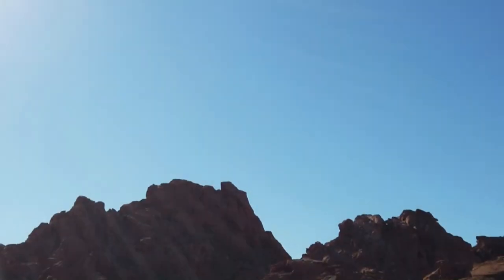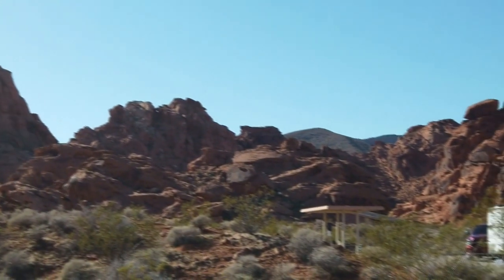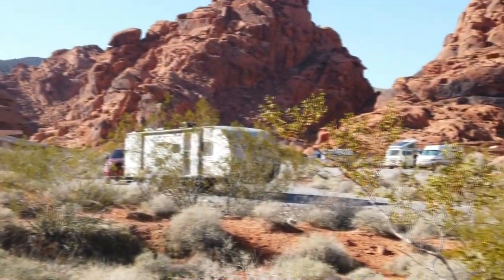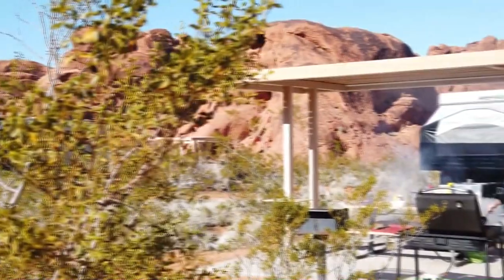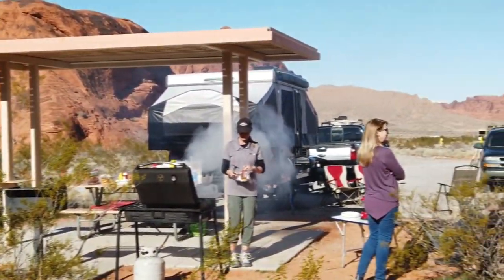This park features two campgrounds with a combined total of 72 units. Each of them offers shaded tables, grills, and restrooms. There are also RV hookups available at select sites. One of the park's best features is that it is open to camping and day use seven days a week, 365 days a year.